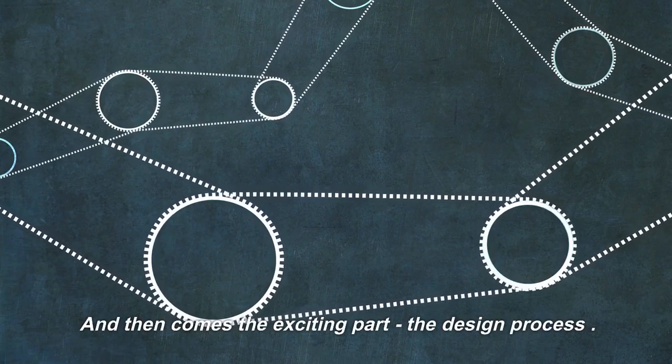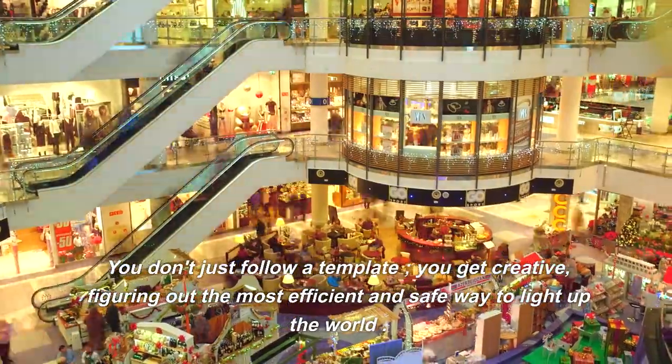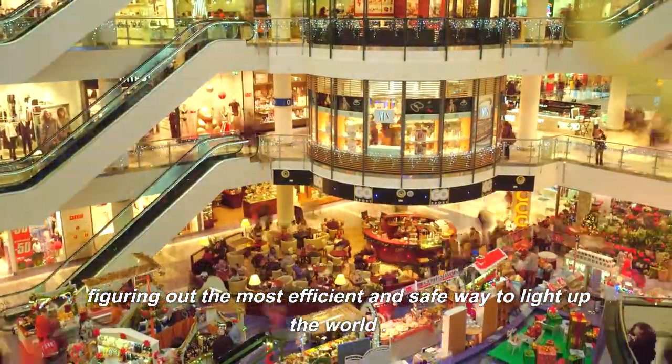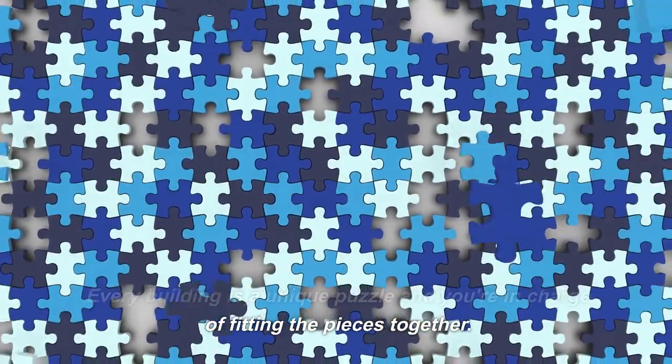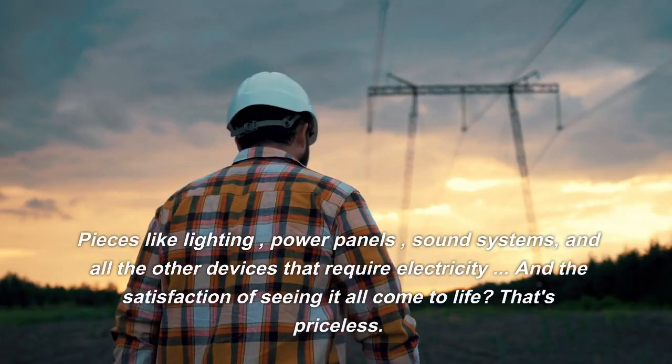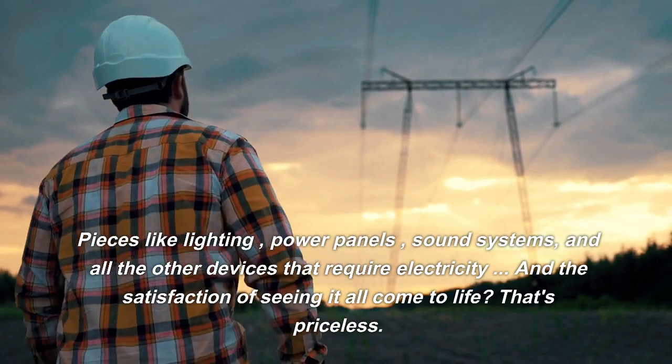And then comes the exciting part — the design process. You don't just follow a template. You get creative, figuring out the most efficient and safe way to light up the world. Every building is a unique puzzle and you're in charge of fitting the pieces together — pieces like lighting, power panels, sound systems, and all the other devices that require electricity.